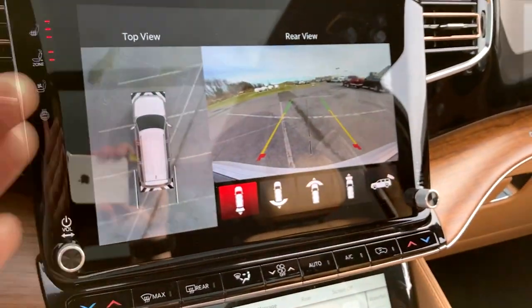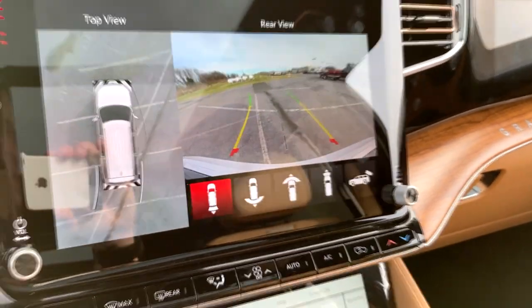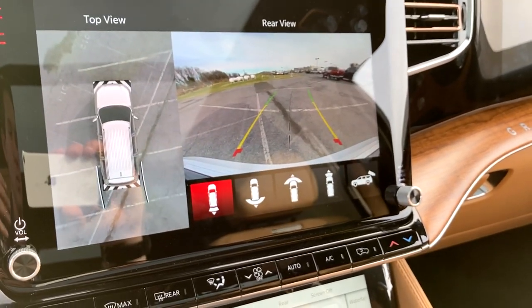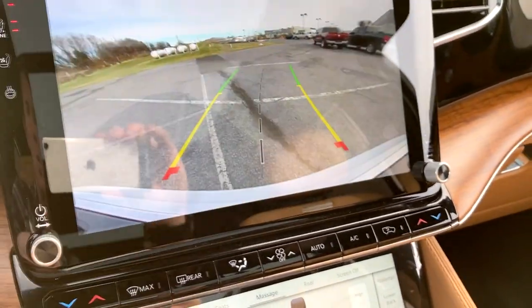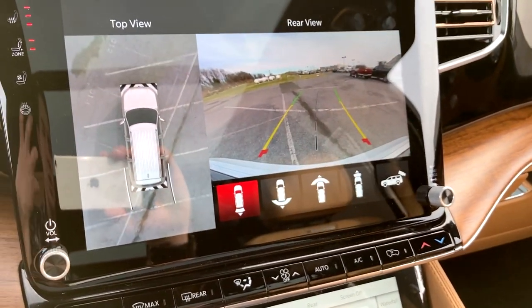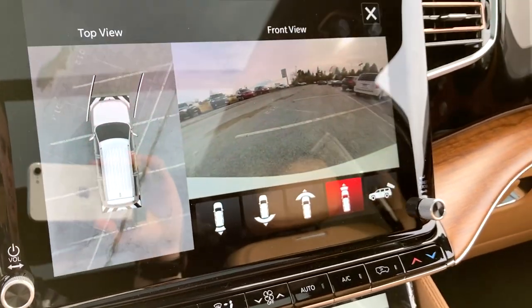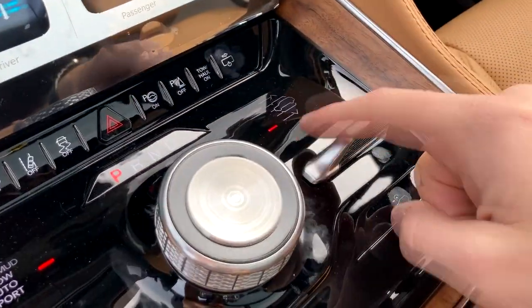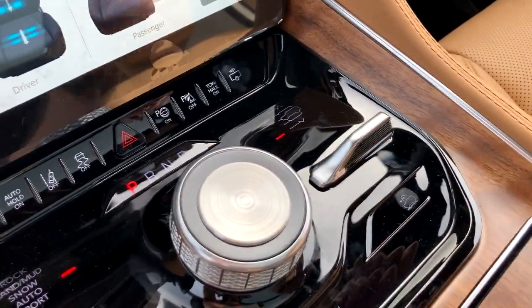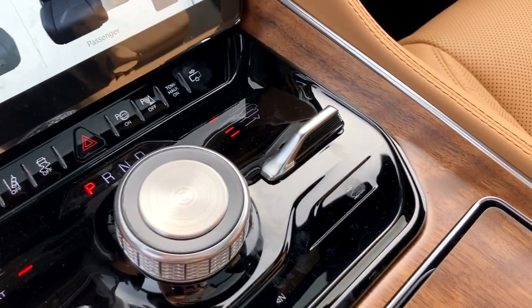Throwing it into reverse, you'll have this 360-degree camera system with parking sensors and the ability to move the lines, which is so helpful. You have the ability to go between different views and zoom in, which is really cool. Just a lot of options here for safety, which is super important and very nice to see that Jeep did not skimp on. You can actually also leave those cameras on if you're in drive, which is another neat feature.